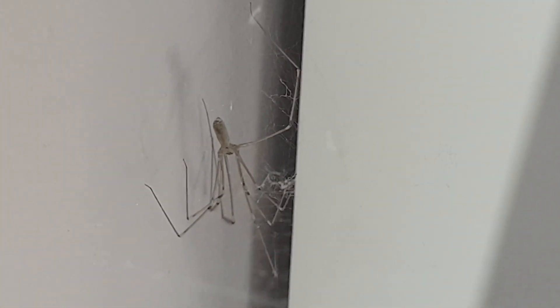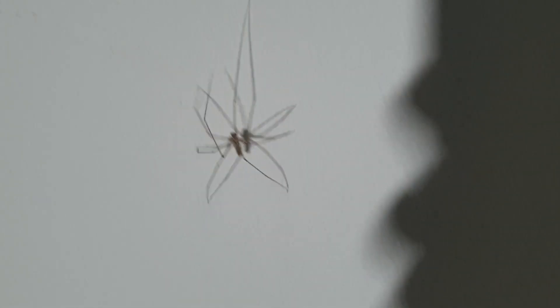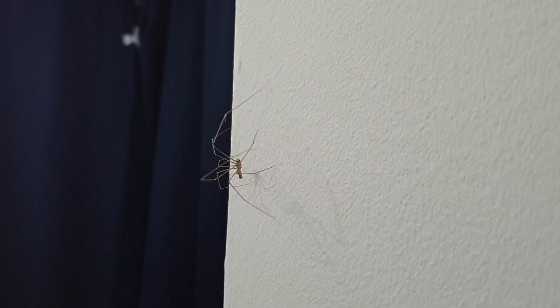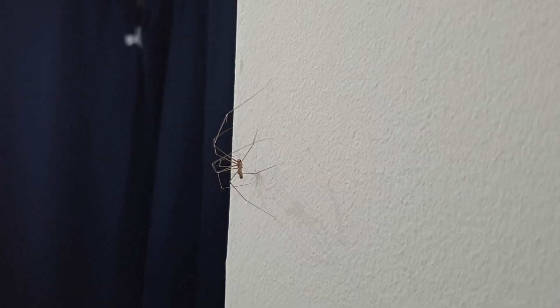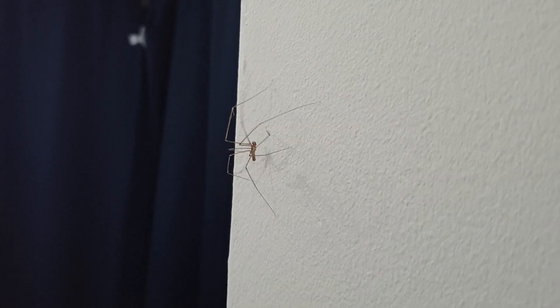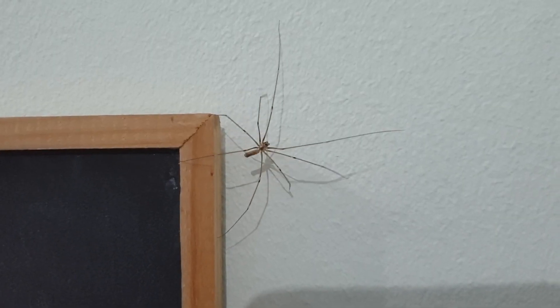It's said that spiders are more scared of us than we are of them, and never was this truer than the long-bodied cellar spider. These spiders are so fearful of predators that they have evolved a remarkable strategy to avoid capture — they can amputate their own legs.